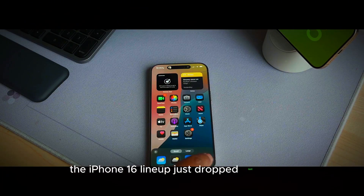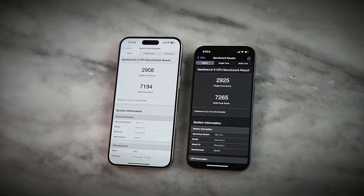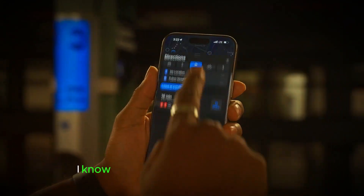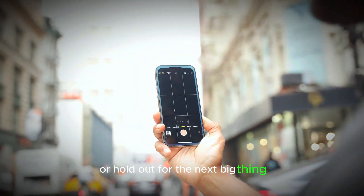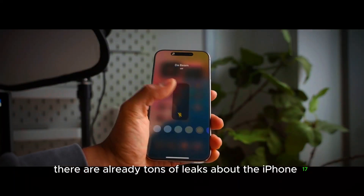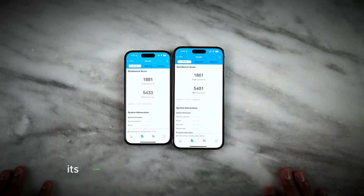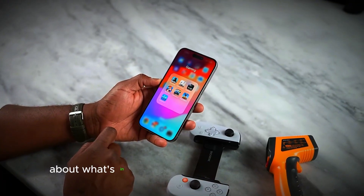The iPhone 16 lineup just dropped last month, and there's already so much buzz building around the iPhone 17. It's hard not to get caught up in the excitement, even though most of you probably haven't even had a chance to try out the iPhone 16 yet. There's a lot of confusion about whether to snag the latest model or hold out for the next big thing. What's even crazier is that there are already tons of leaks about the iPhone 17, with some popping up even before the iPhone 16 was officially launched. While we're not expecting the iPhone 17 to hit the market until September 2025, we've got some intriguing insights about what's in store.